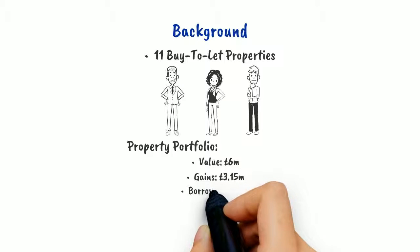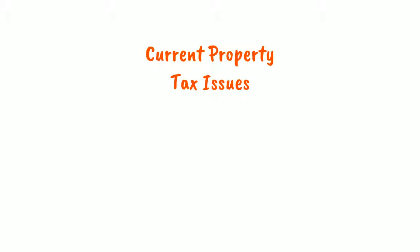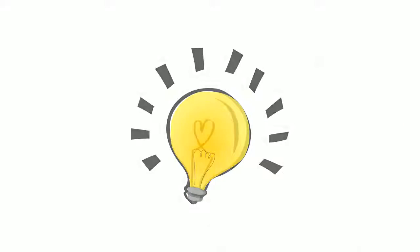He also has a borrowing of £1.1 million and a rental income of £275,000 per annum. The current property tax issues the client faces would be the tax on rental profits, capital gains tax and inheritance tax. To overcome these issues, we proposed the following steps for him.